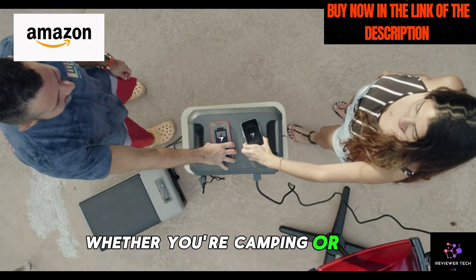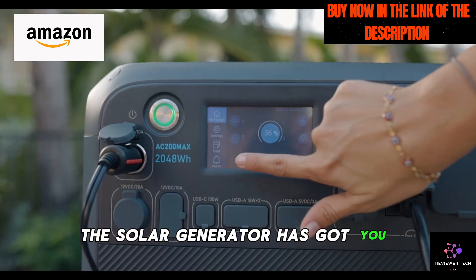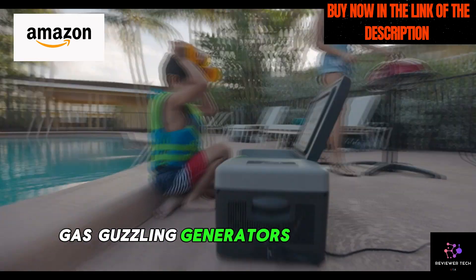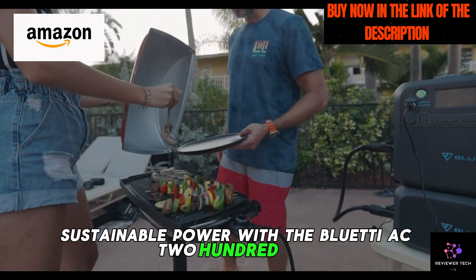Whether you're camping, RVing, or dealing with a power outage, this solar generator has got you covered. Say goodbye to noisy, gas-guzzling generators and hello to clean, sustainable power with the Bluetti AC200 Max.